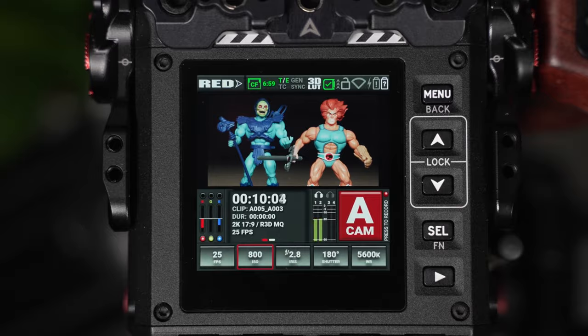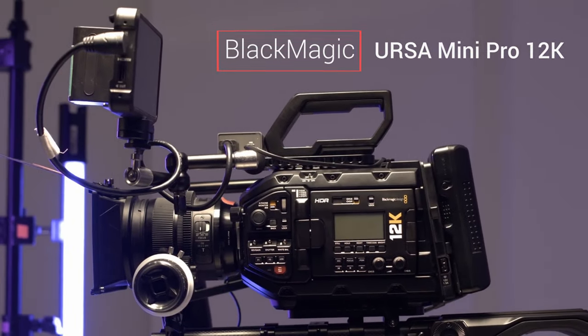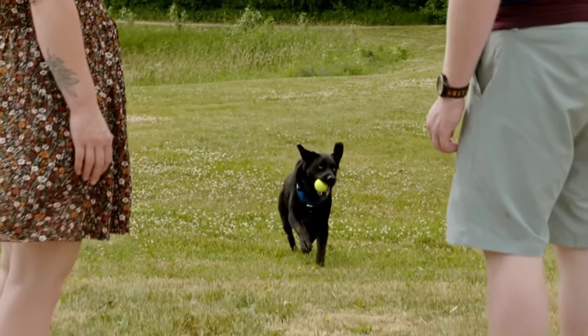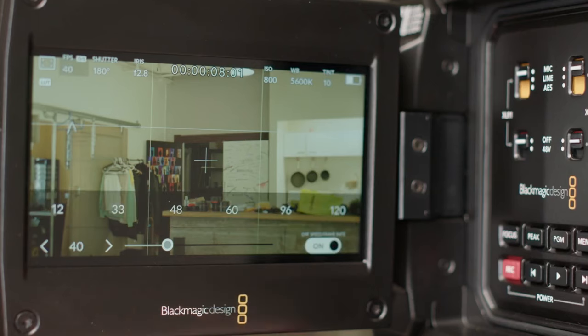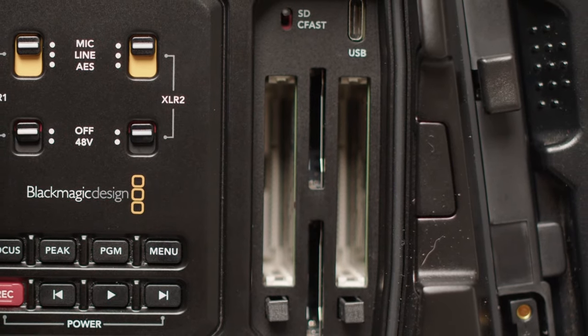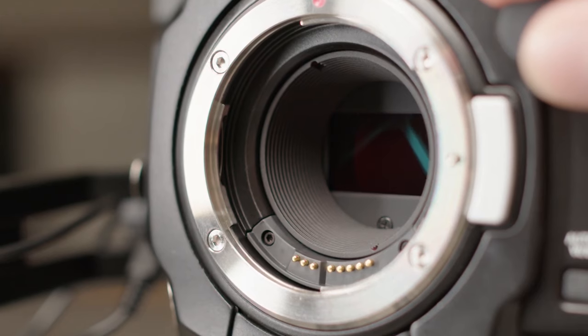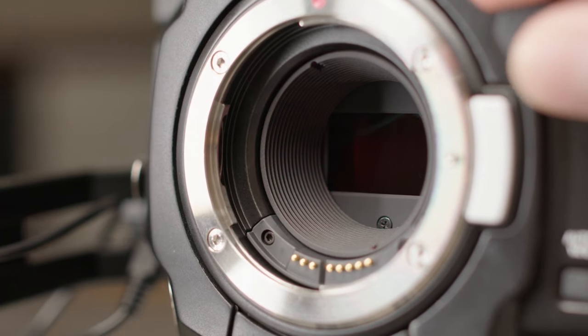Up next is the Blackmagic Ursa Mini Pro 12K, a camera that redefines resolution with its Super 35 12K HDR sensor. Beyond the jaw-dropping resolution, it offers Blackmagic RAW recording, providing extensive post-production capabilities. The built-in ND filters add a layer of versatility, allowing for convenient exposure control in various shooting conditions. However, there's a trade-off: the camera's bulk and weight. Is the compromise worth the incredible resolution it delivers?